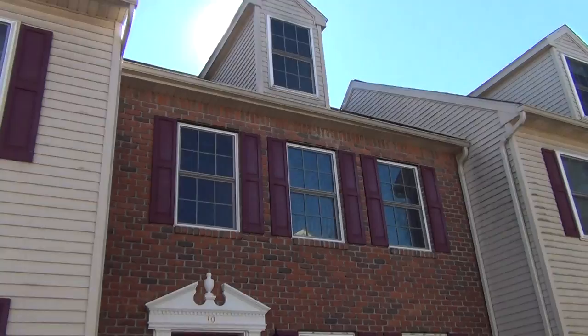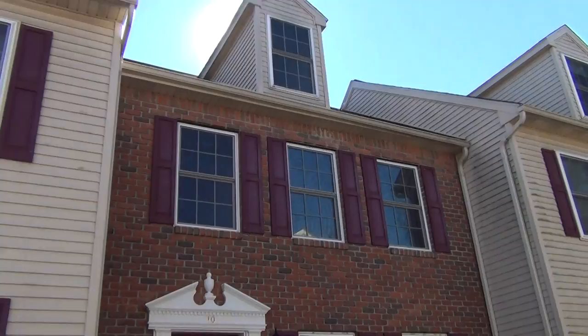Thank you for previewing 10 Weiser Court in Wommelsdorf. Give me a call at 570-640-3535 if you have questions or would like to set up a private tour.